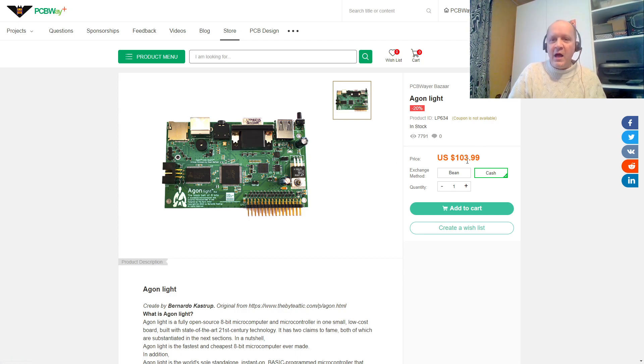And there it is at PCBWay for $104! I paid €50 for mine at Olimex, so you know, you're paying the price for the original, which is there and just looks slightly different. Well, it's green, apart from instead of red, which is the Olimex version.